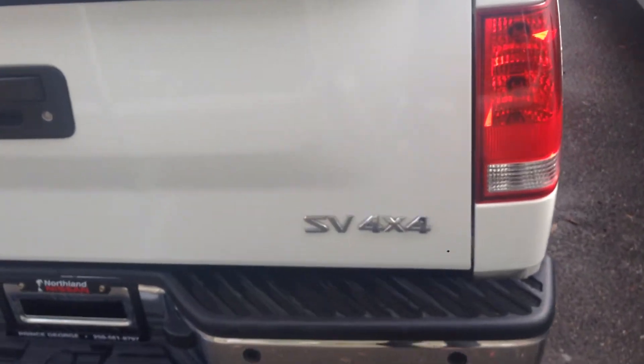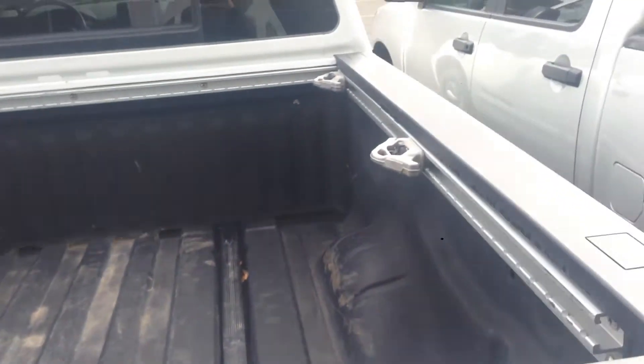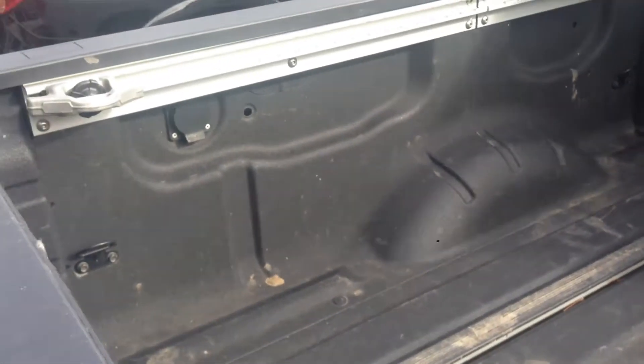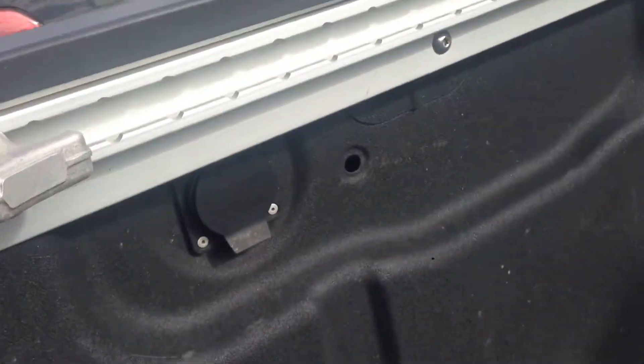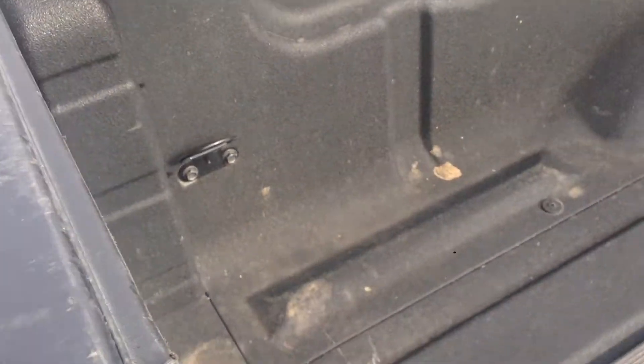This is an SV 4x4. Locking tailgate so if you get a tonneau cover nobody can steal your stuff. You do have a Utilitrack system all along the top and bottom of the two rails so you can literally tie down anything anywhere. Built-in inverter right under there. If the Utilitrack system isn't enough tie downs for you, you have four stationary ones right there to go along with that great box liner right from the factory.